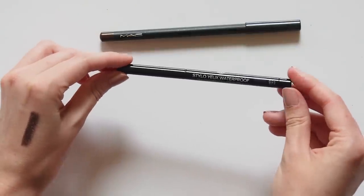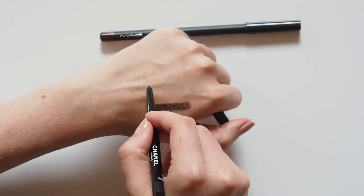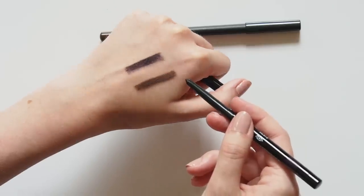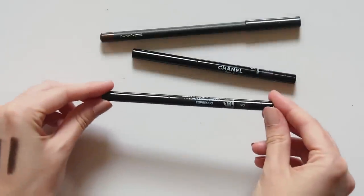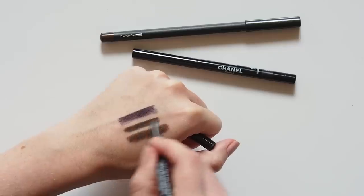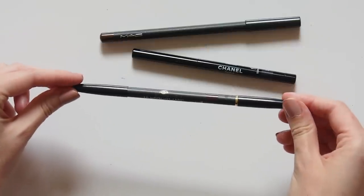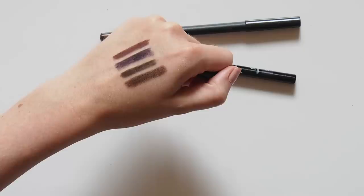Another Meghan eyeliner is the Chanel Stylo Yeux waterproof. I have lots of these — I love the formula because you can blend it and create an entire eye look. She uses the deep purple shade Cassis on her lash line and waterline. It's almost black but I love it because it makes green eyes pop. Plus a suggestion of my own: Espresso, a really dark intense brown that's great to fake a thicker lash line, and Prune Noir, a dark purple that's sort of a combination between Cassis and Teddy.